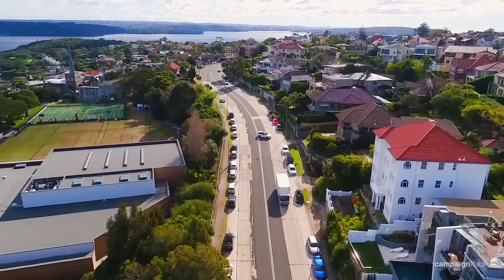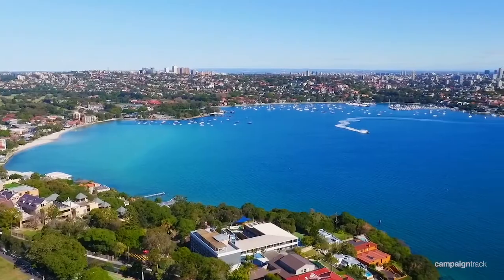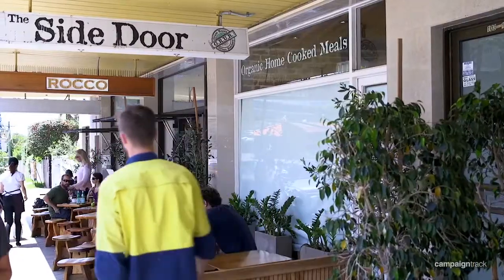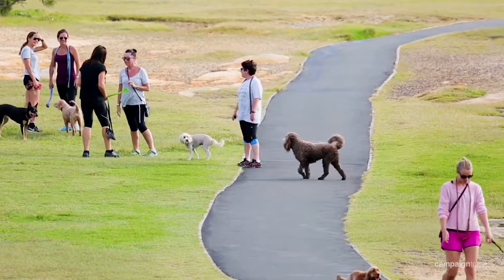Positioned in Vaucluse, only moments to some of the best harbour beaches that Sydney has to offer, such as Parsley Bay, Nielsen Bay and Vaucluse Bay, and only a stroll up to the shops. It is a perfect place to live, enjoy and entertain as a family.